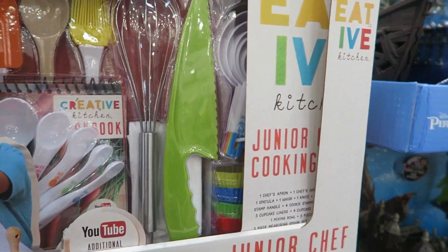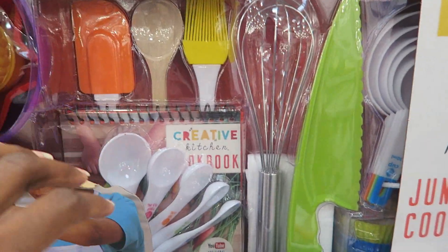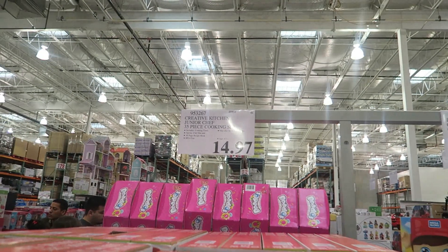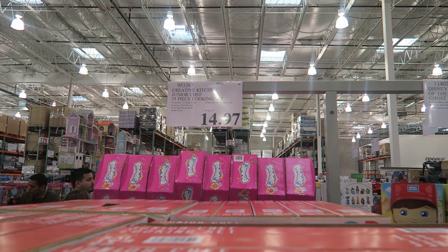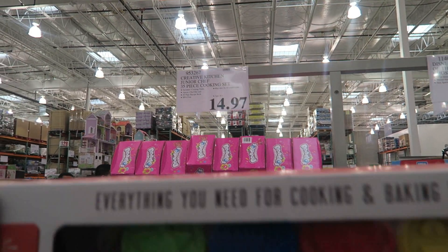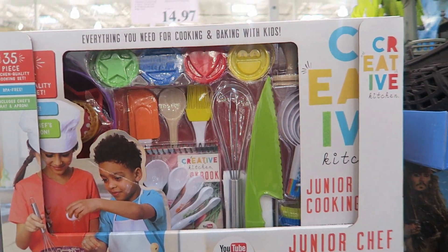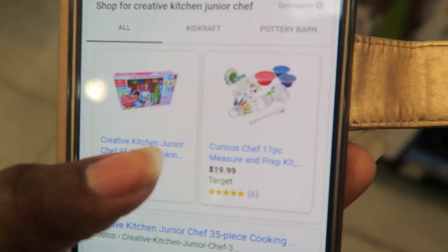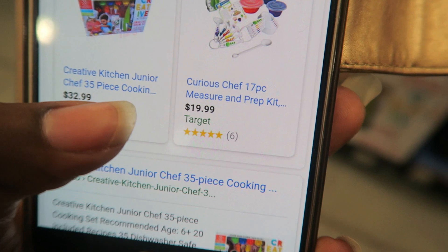This Creative Kitchen Junior Kitchen Set is really super cute — everything looks real with measurements. It's on sale for $14.97, ending in seven which means it's the lowest price it'll be here, and it has an asterisk. The exact set is $32.99 on eBay, and Target has something similar called the Curious Chef 17-Piece Set for $19.99.